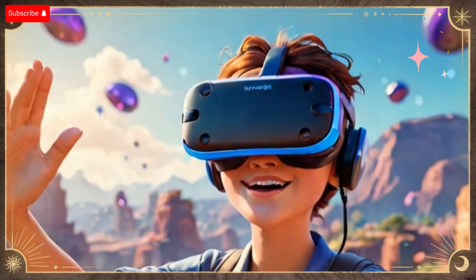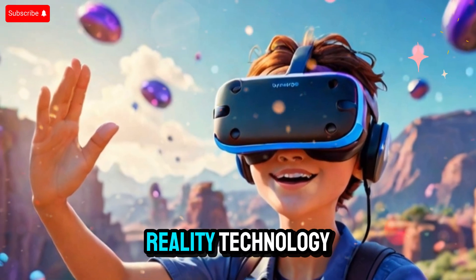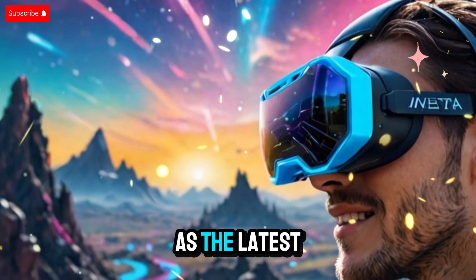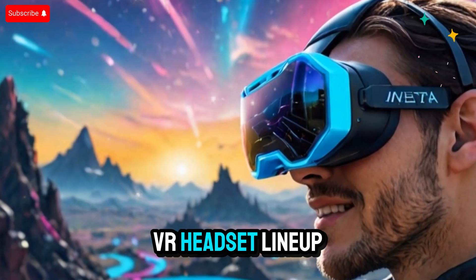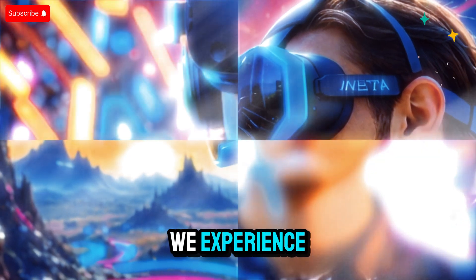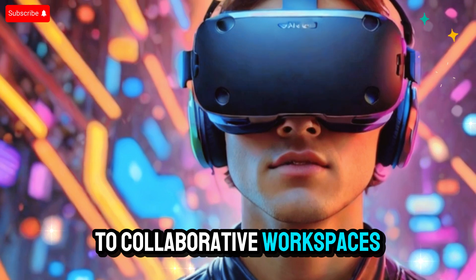Welcome back. In today's deep dive, we're exploring a major leap forward in virtual reality technology — the upcoming Meta Quest 4. As the latest evolution in Meta's VR headset lineup, the Quest 4 is shaping up to redefine how we experience digital worlds, from immersive gaming to collaborative workspaces and beyond.